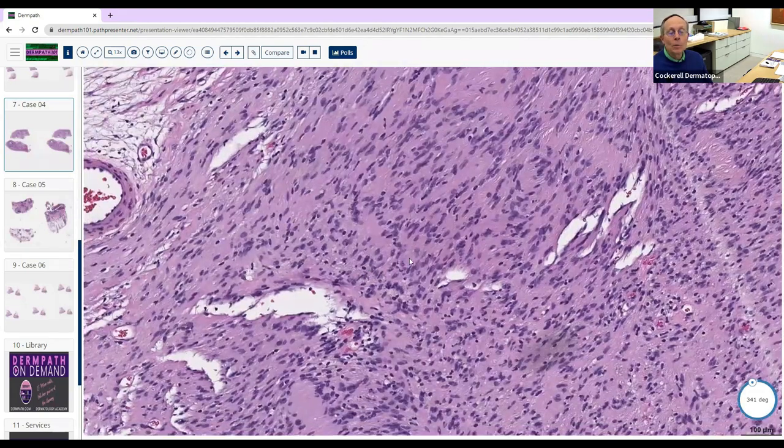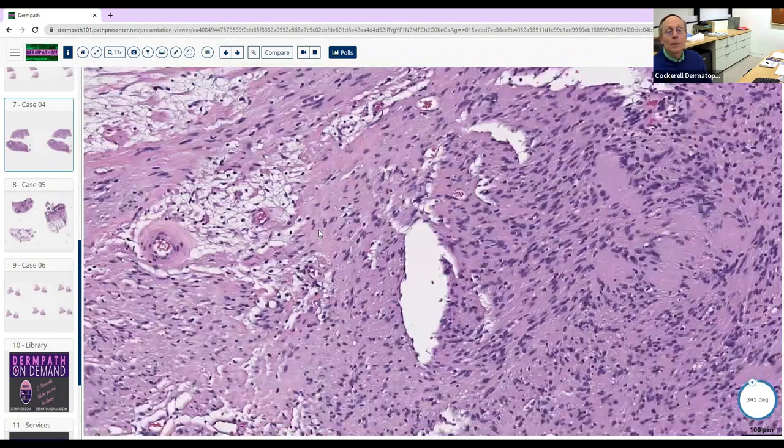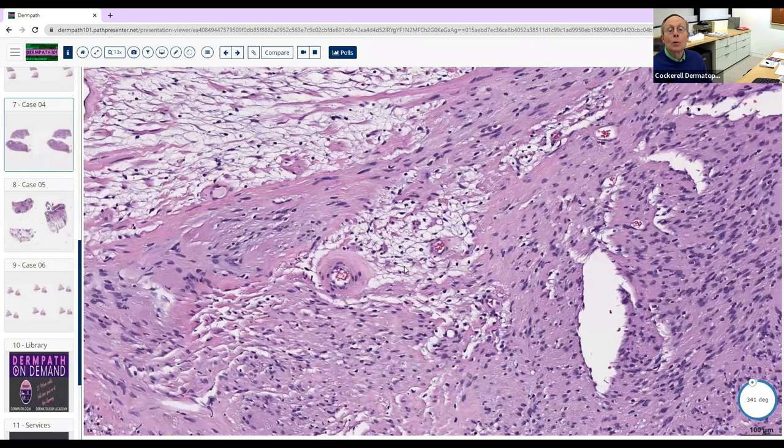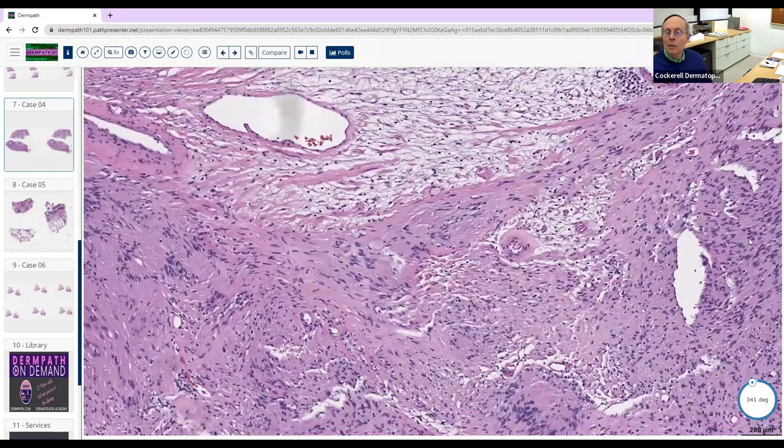Other clues for neural differentiation versus fibro-histiocytic or smooth muscle: in neural lesions, blood vessels often have pink hyaline morphology — deposition of PAS-positive material around the blood vessels. Not all neural lesions show this, but if you see it, it's a helpful clue that you may be looking at neural rather than smooth muscle or fibro-histiocytic.